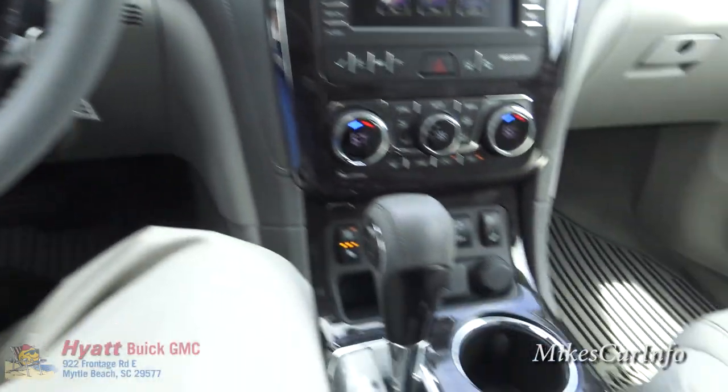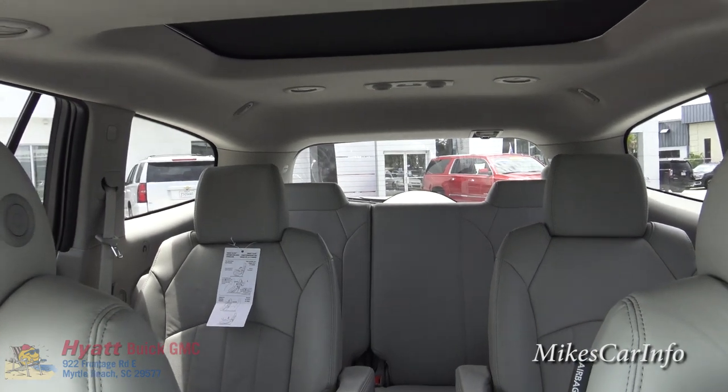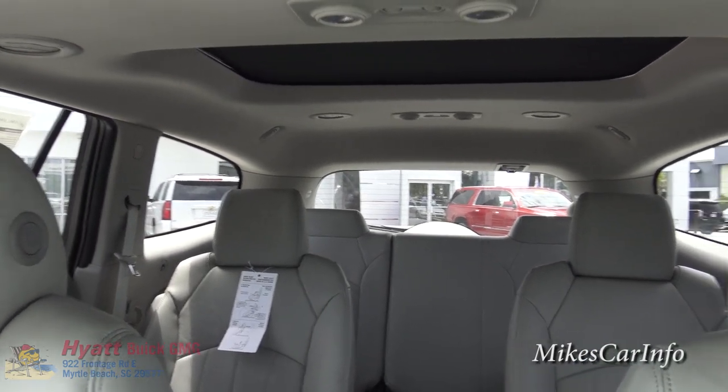On the side of the headrest there's an adjustment to move it in and out for the perfect comfort position. There's also a safety aspect — the closer the headrest is to your head, the better protection you have in a rear collision.